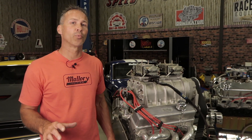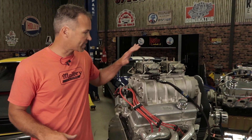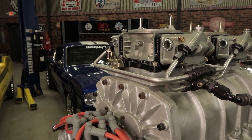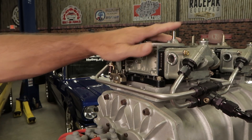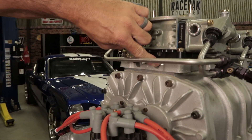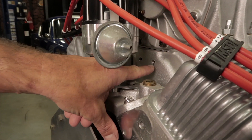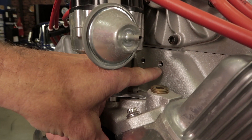There are however some concerns when you're using a vacuum advance with a root-style blower like this one. In certain situations, a slight vacuum can develop between the top of the blower and the carburetor or throttle body. The last thing you need is a false vacuum signal adding timing while the engine is under boost. To be safe, you should always get your vacuum signal from a port that's located under the blower if you're running this type of setup.